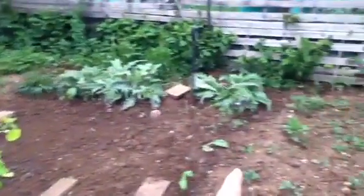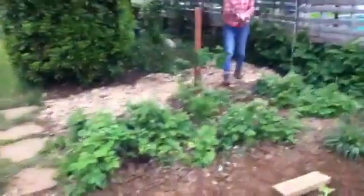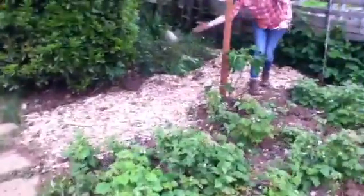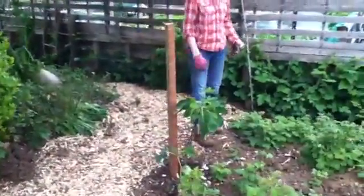That's all spinach and chard. We just planted some cabbage today and some new true globe artichokes. Here's Mel on the new path that I laid down, and the fig tree — we just planted that yesterday.